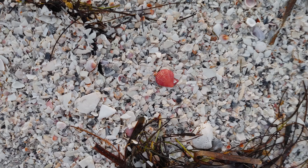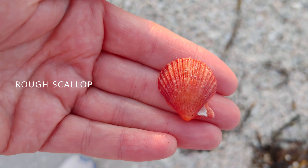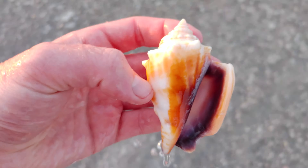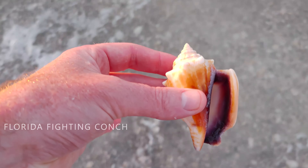Beautiful way to start out the morning — with a pretty little red rough scallop. Great way to start the morning out. Love that little guy. If we just go in the water right here, it's quiet enough that we can pick up some stuff out of the water. Nice little fighting conch here.